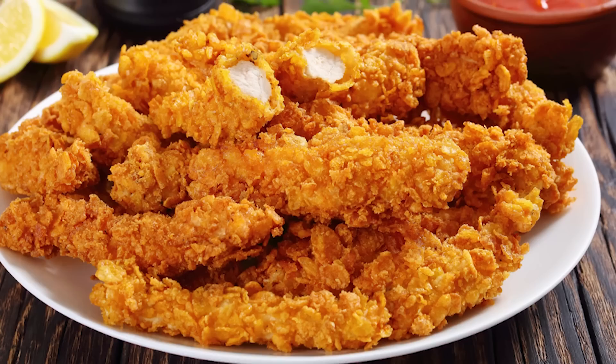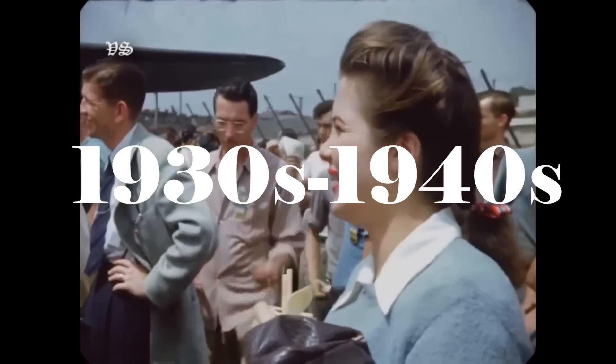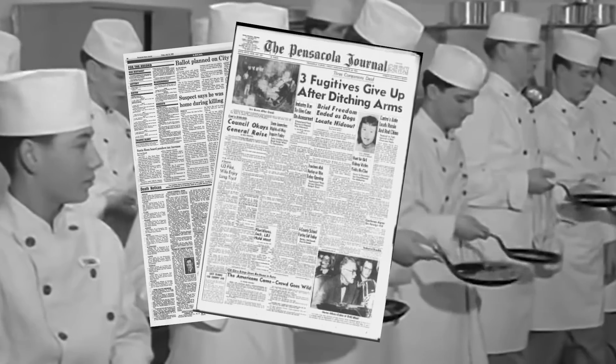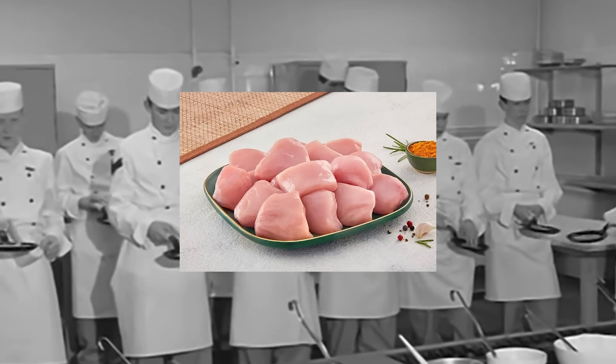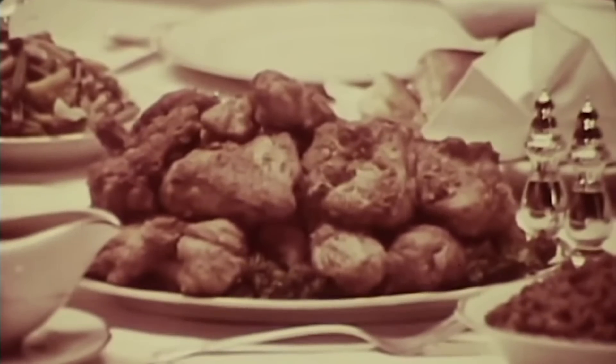The exact origin of chicken tenders is unclear but they are thought to have emerged in the 1930s or 40s. One of the earliest known references to chicken tenders was in a 1964 issue of the Pensacola News Journal in Florida. The article mentioned a dish called chicken finger licken that was being served at a local restaurant. The dish consisted of boneless chicken pieces that were breaded and fried, similar to the chicken tenders we know today.